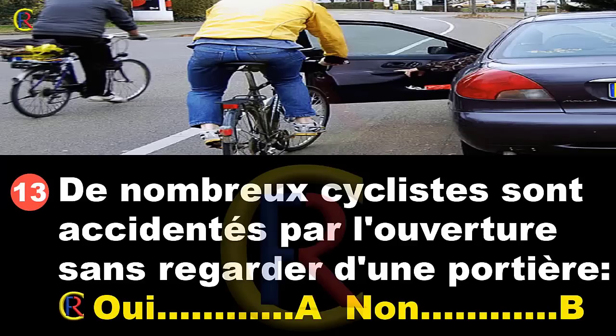De nombreux cyclistes sont accidentés par l'ouverture sans regarder d'une portière. Oui, réponse A ; non, réponse B. Malheureusement, beaucoup de cyclistes sont accidentés dans cette situation. Quelqu'un en stationnement ouvre sa portière sans regarder son rétroviseur ni son angle mort, ce qui est fatal à plusieurs cyclistes. Réponse A.